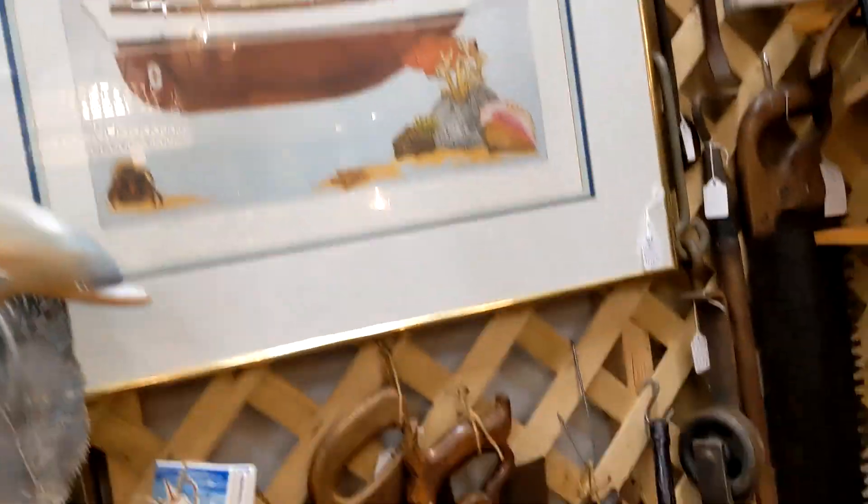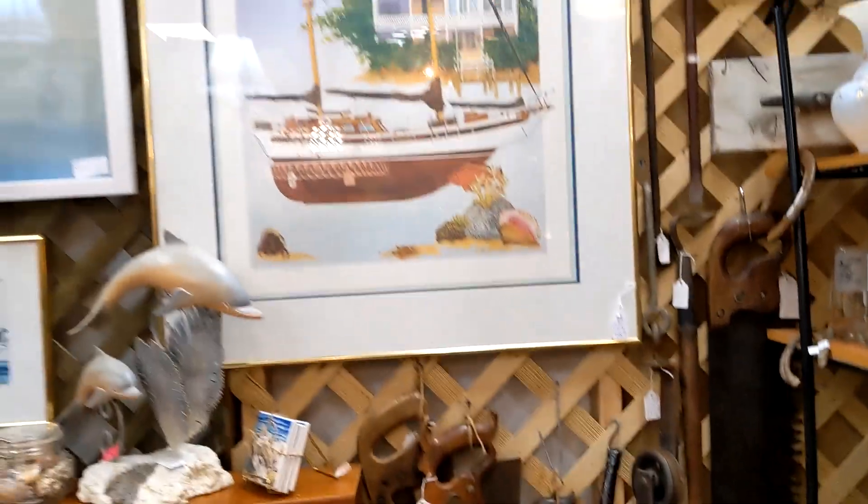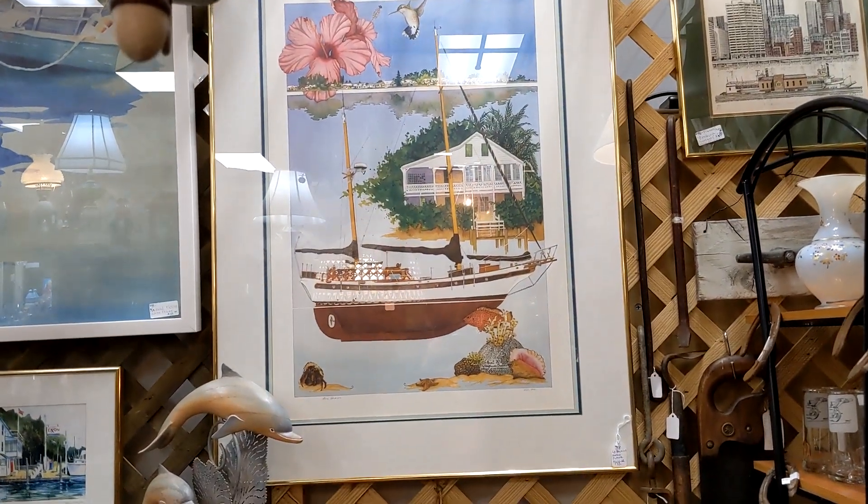Oh, that's a pretty picture. I have to stand back pretty far to get it — there we go. Isn't that pretty?